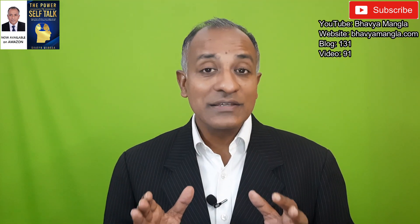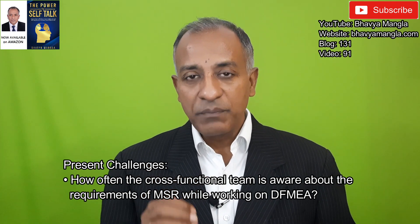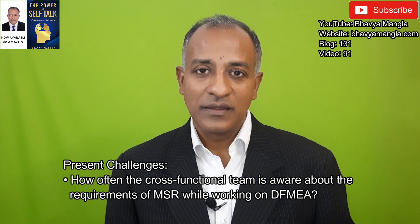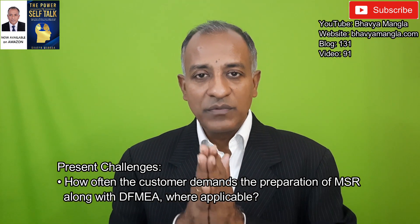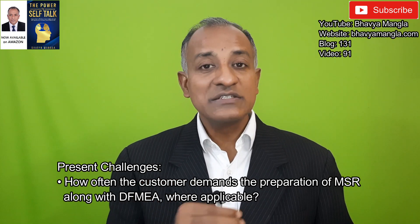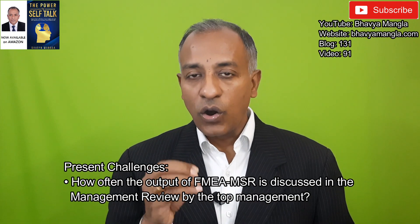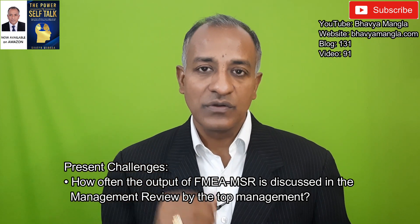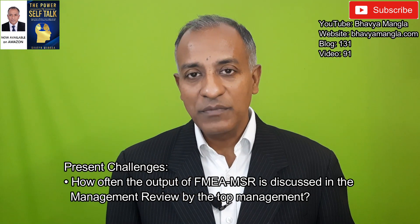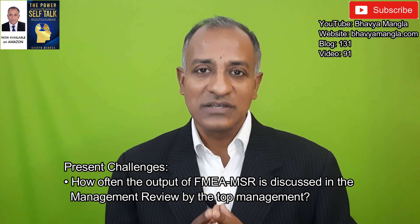Now let me talk about some key industry challenges that the industry is facing with respect to supplemental FMEA MSR. The first is how often the cross-functional team responsible for making FMEA is aware of the MSR requirements. The second is how often the customer is aware of the MSR requirement and, wherever it is applicable, whether the customer is demanding that tier one or tier two has made FMEA MSR. The third and most important challenge is how often FMEA MSR is a key input for the management review, and whether top management understands that the output from MSR is critical for ensuring product safety.